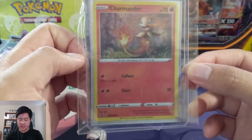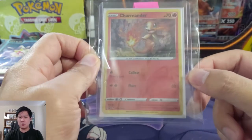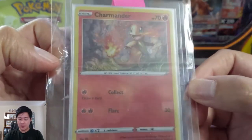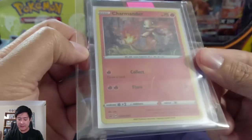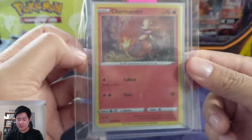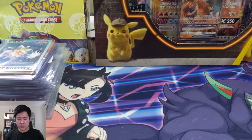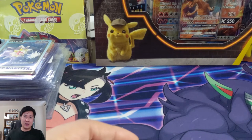It's a promo Charmander — I believe from Chilling Rain or Battle Size, one of those single pack blisters that comes with a promo. Pretty cool Charmander, and since I don't buy a lot of those products it's definitely one I didn't have. It actually looks pretty well centered — maybe something that gets sent off to PSA at some point. So thank you very much.